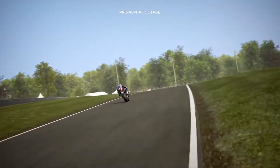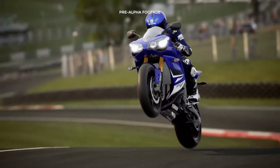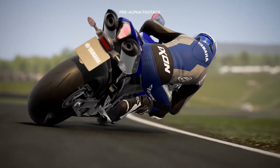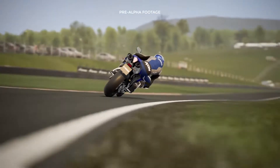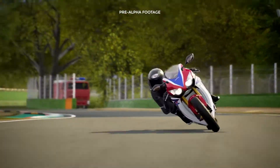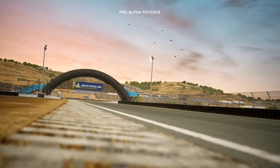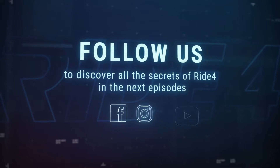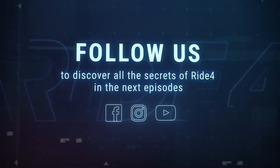As a result, you can finally ride a bike that matches your driving style to perfection, whether it's smooth and clean or more aggressive. For this reason, we know that Ride 4 is not just the fourth chapter of the series, but the first experience of an entirely new world. Follow us and discover all the secrets of Ride 4 in the next episodes.